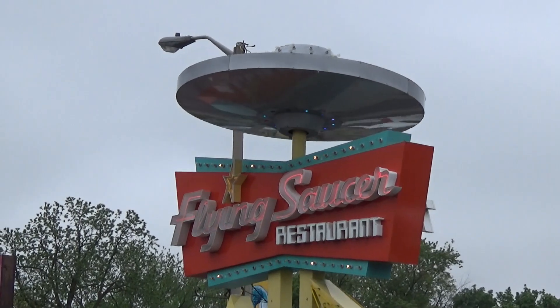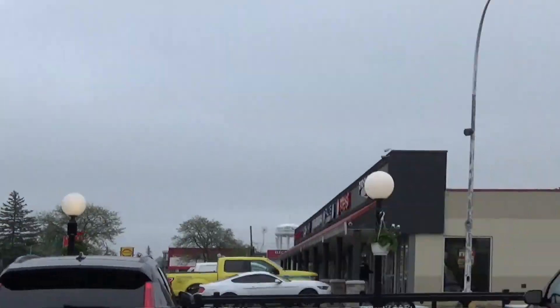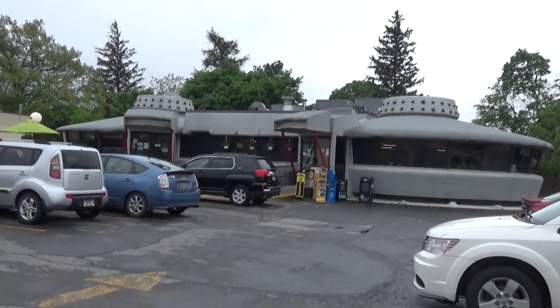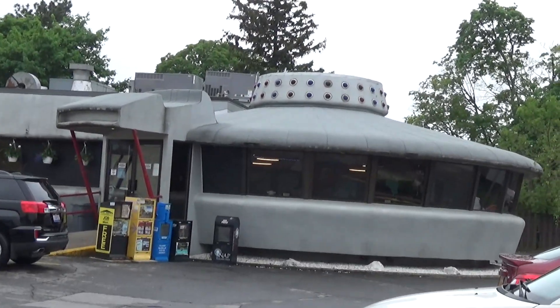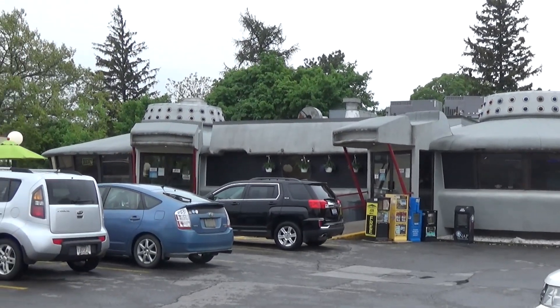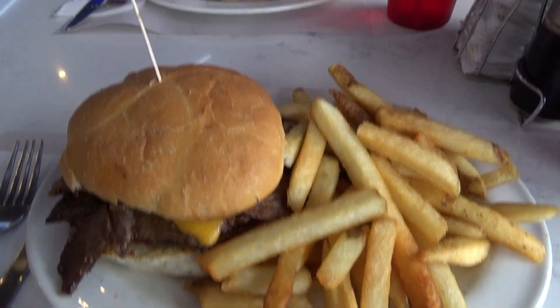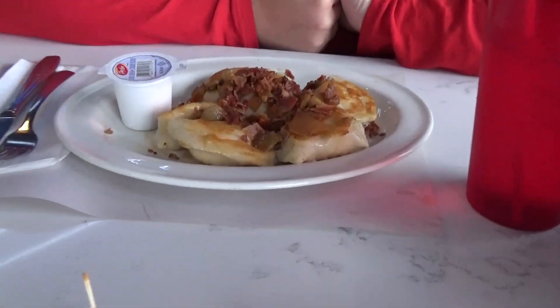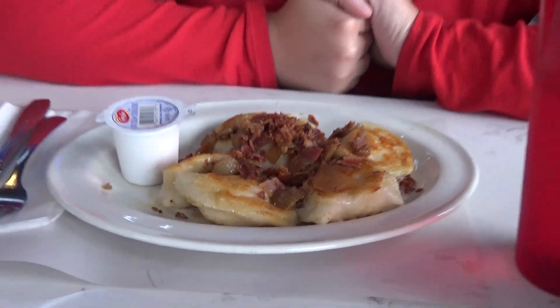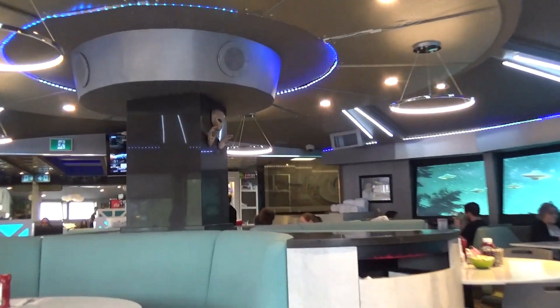One thing about Niagara Falls — there's not a lot of unique places to eat. A lot of chain restaurants. So we went off the beaten path about five minutes from the falls and ate at the Flying Saucer Restaurant, which is a pretty weird-looking kind of place with a typical diner menu. Our food was good, not great. If you're looking for somewhere to eat breakfast, the breakfast food that people around us had looked amazing, and it's served until like 3 p.m. — we failed on that.